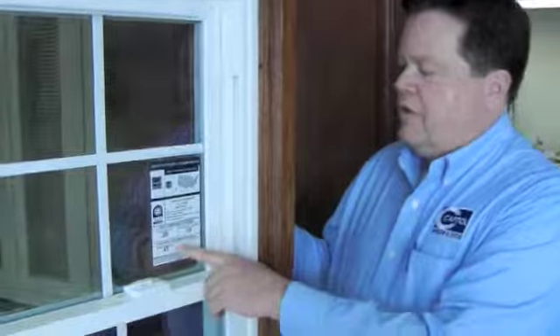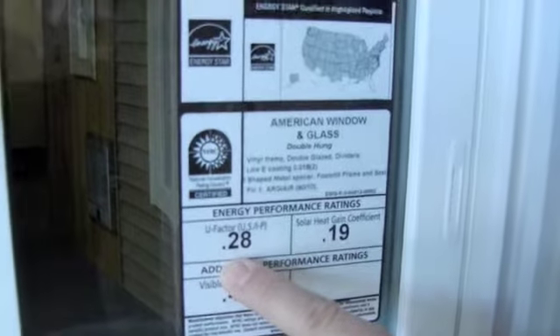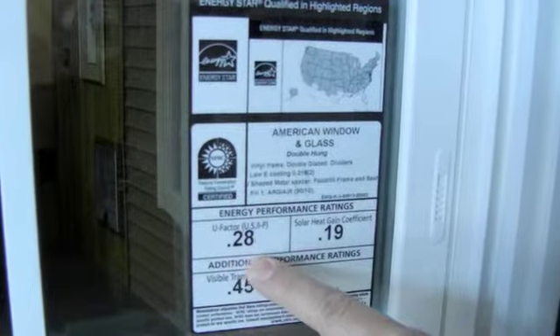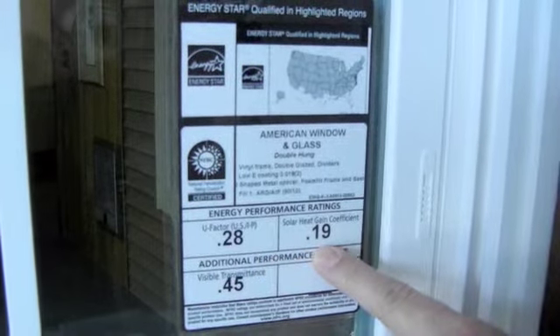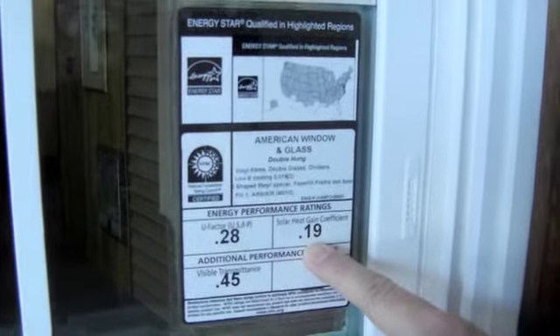As far as energy efficiency of windows, Energy Star looks at three different criteria: the U factor, which is the insulating value of the window — our Earthwise Eclipse rates at 0.28 — and solar heat gain coefficient. Our rating is 0.19 because of our highly efficient super glass product that we have.